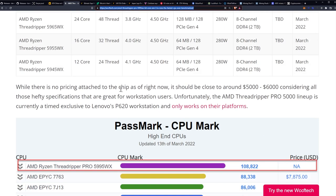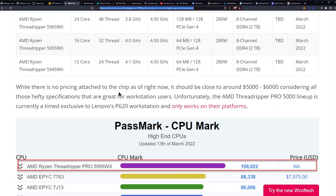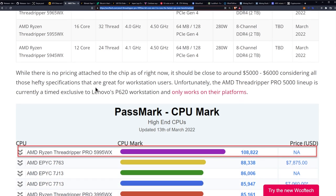The downside is I can't afford one to test — I want to set up a GoFundMe, just kidding. The price is going to be close to five to six thousand US dollars, considering all those hefty specifications.